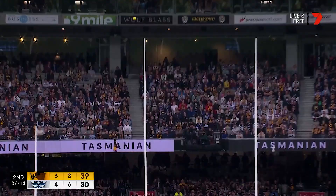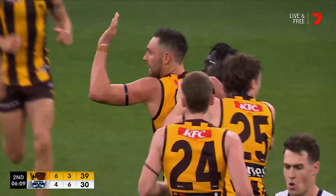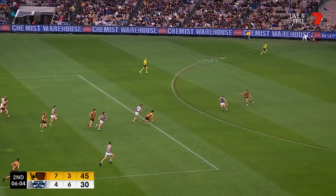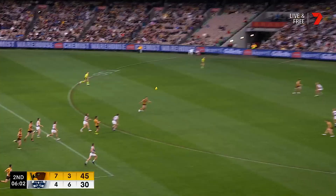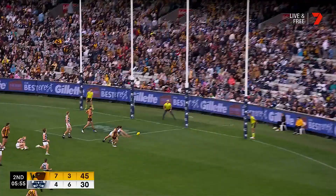That's a good strike, as he just dragged it a little. I reckon it's home. Blicavs the tap, but Ward the crumb, pokes it forward into the hands of McDonnell. Hawks a chance for another opportunity here to the front of the square. Lewis. Brewst. Moore's got four.